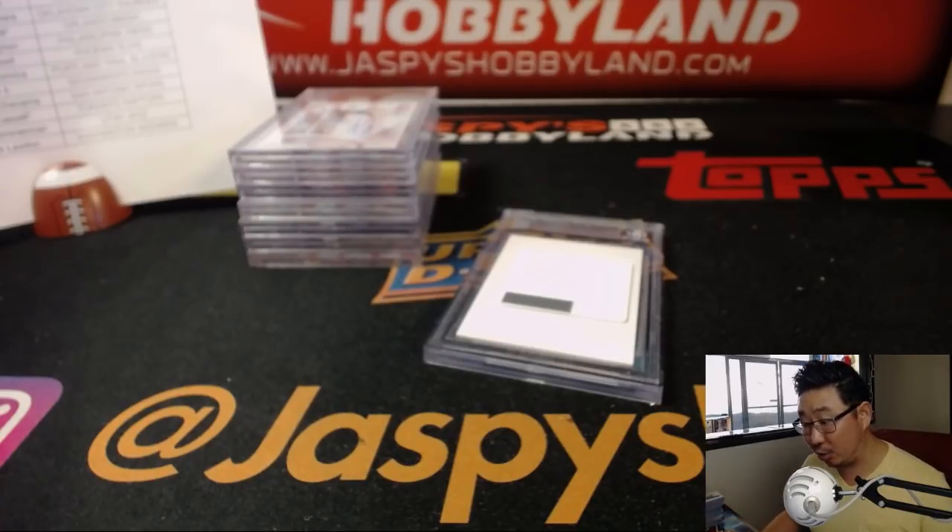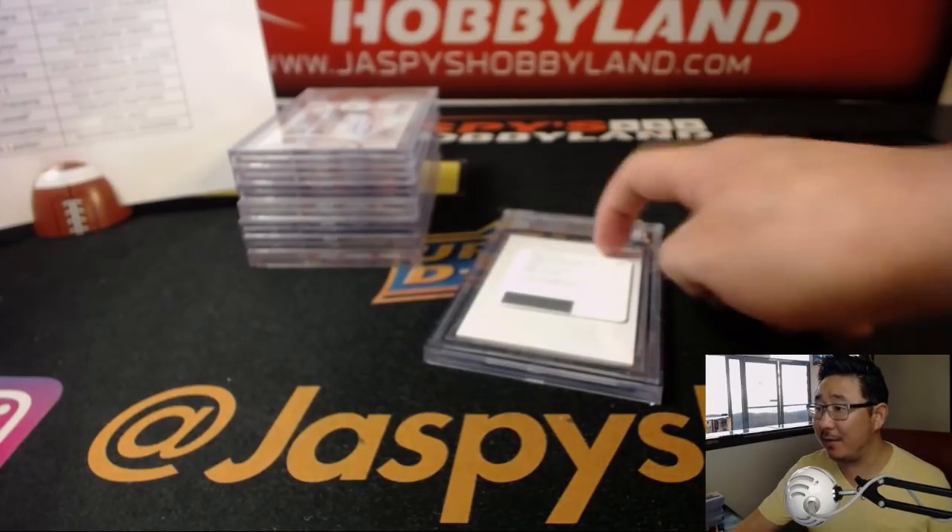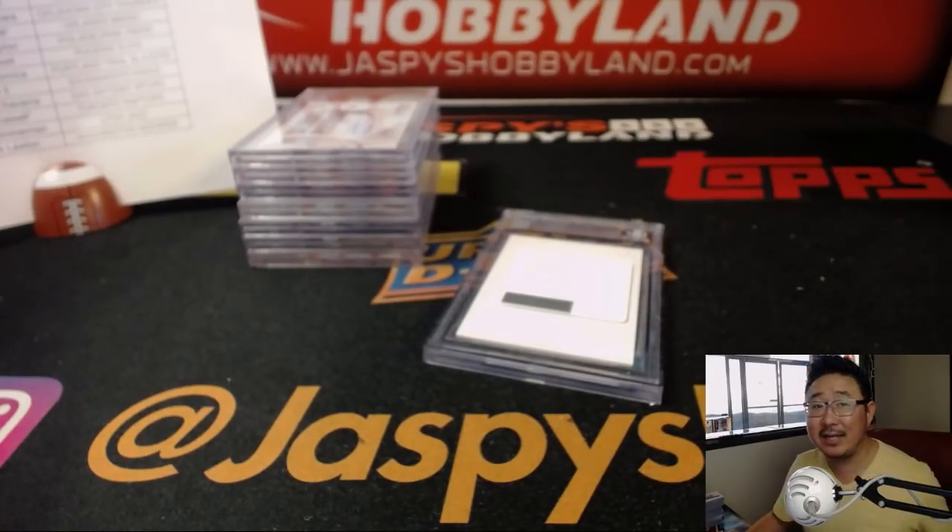And there you have it, ladies and gentlemen - that's a great case of Encased. We have some more, so check it out on jaspyshobbyland.com and chase these graded cards. Thanks everyone, we'll see you next time. jaspyshobbyland.com. Bye-bye.